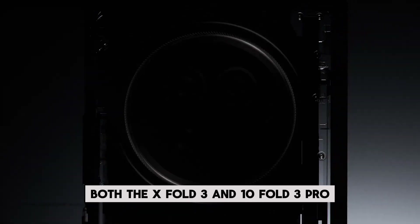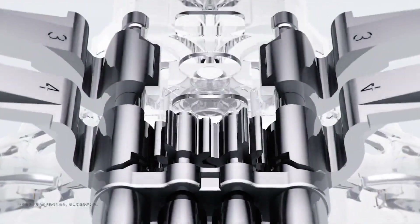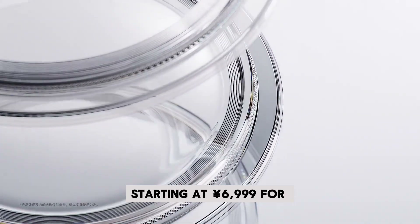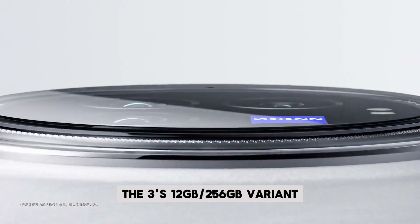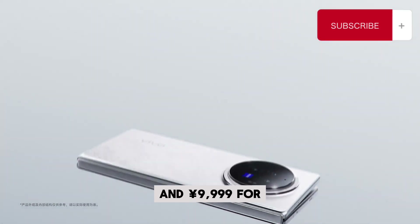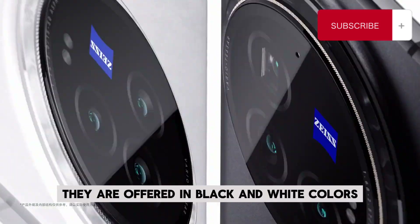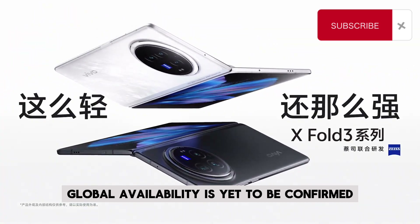Both the X Fold3 and X Fold3 Pro are available for pre-order in China, starting at 6,999 yuan for the standard 12GB/256GB variant, and 9,999 yuan for the Pro's 16GB/512GB variant. They are offered in black and white colors. Global availability is yet to be confirmed.